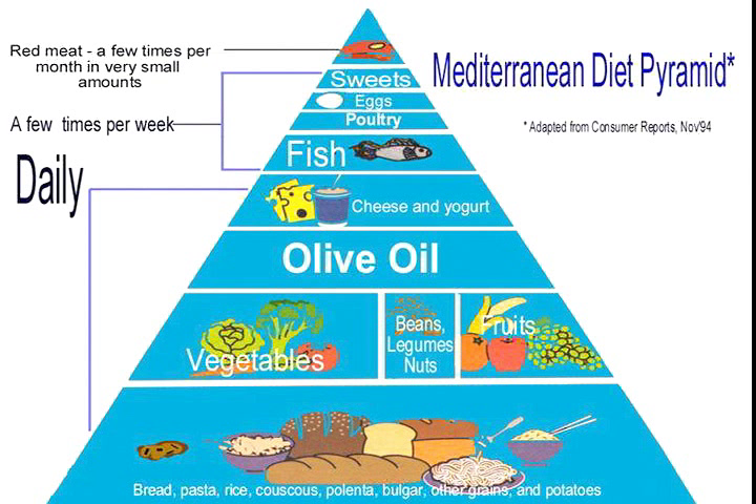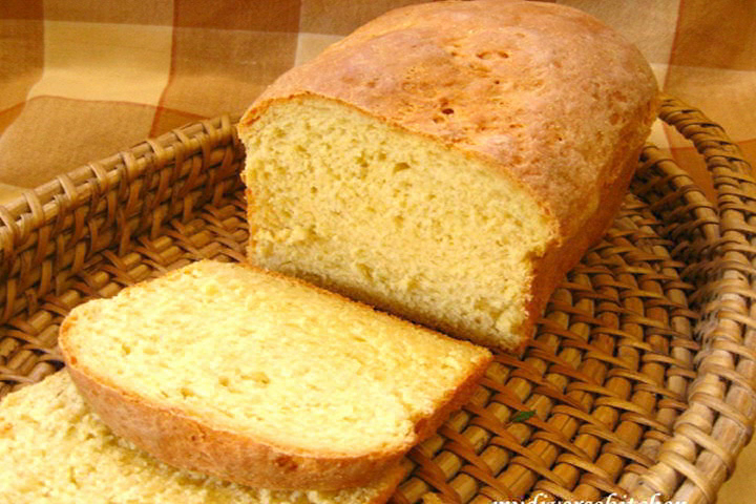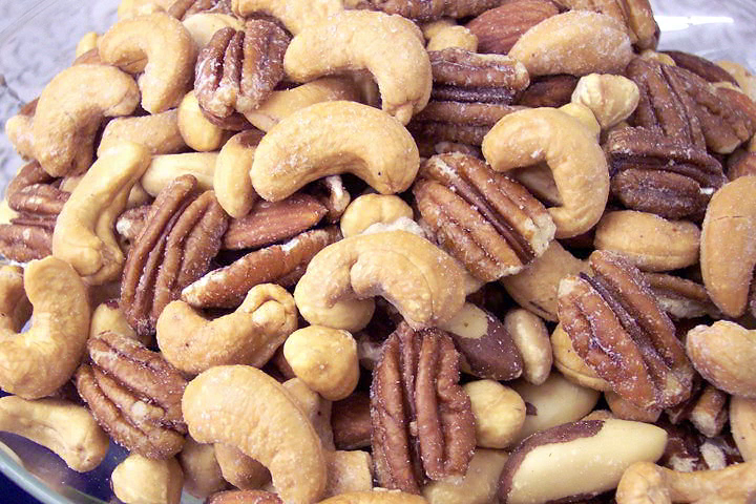If you look at the typical Mediterranean diet foods, you'll see some foods that we have in the United States and make regular use of, and some that we don't. For example, breads and pasta, but couscous and polenta we eat a little bit of, not as much. You'll see that olives are the main type of fruit, along with tomatoes. Vegetables — some that are similar to the ones that we use, and others that are a bit more esoteric, a bit different — we have to look for them.